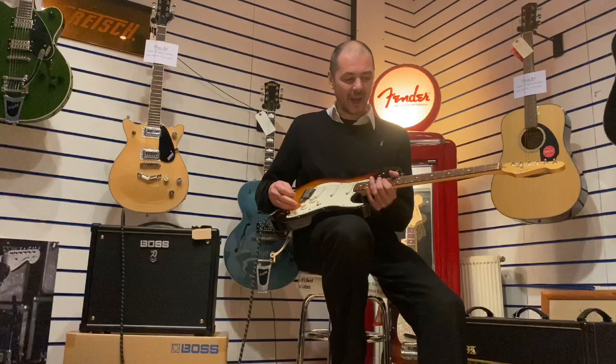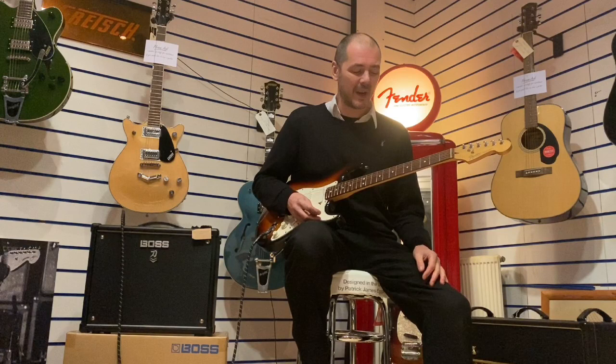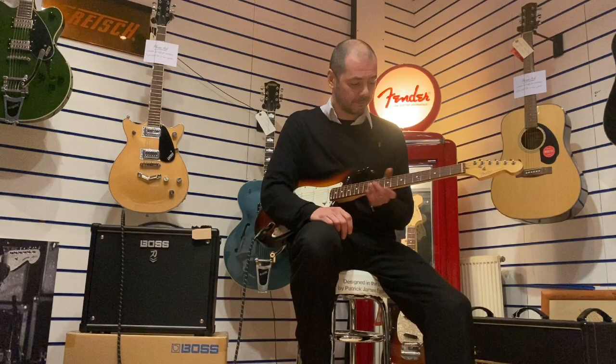I'll play you a little bit on clean and then put it in overdrive so you can really hear how good this guitar sounds. Trust me, it feels fantastic. It's been set up with fresh strings — Nines, Ernie Ball Super Slinkys — and it's been set up by my good friend Leif Sargent, who's a master.